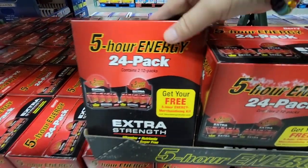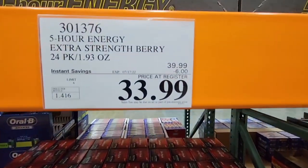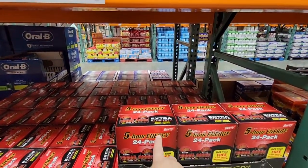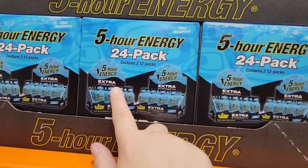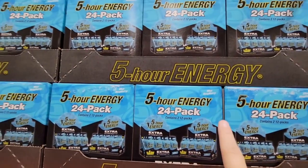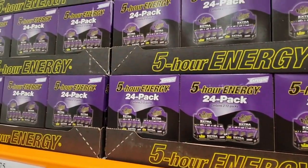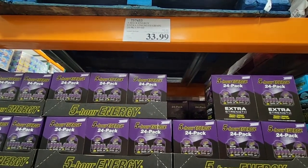The 5-hour Energy is a 24-pack extra strength. I personally don't drink these anymore but I know friends with multiple kids who do need them sometimes. $33.99. There are different flavors: berry, blue raspberry — which I've never seen before — and grape. There are two 12-packs per box, so it's fun to split with a friend. Let me know your favorite flavor in the comments.